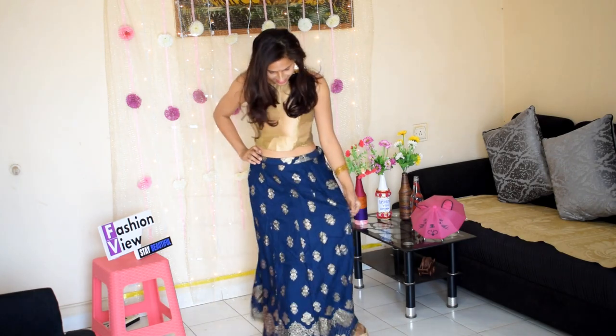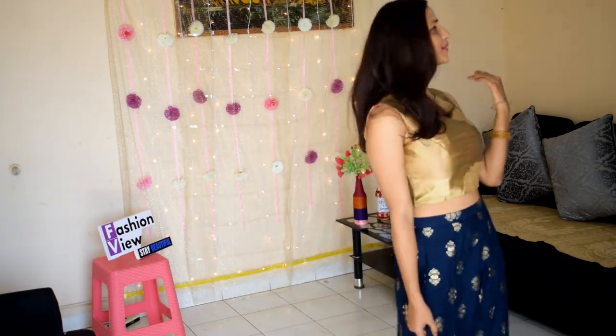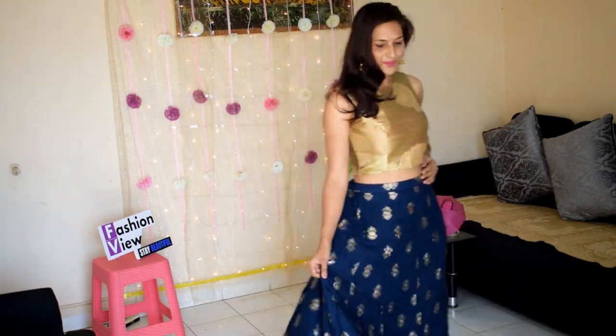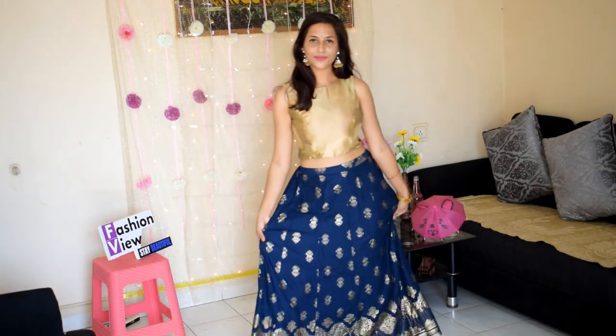Mujhe is skirt ka pattern bahut pasand hai aur jo design hai aur print hai woh bahut pasand aaya. Maine iske upar jo cropped top pehna hai, crop top is type ki skirt ke upar pehna ja sakta hai. Aap apne look ko complete kar sakti hain, bahut accha lagega. Yeh bahut hi acchi skirt hai, aapko zaroor try karni chahiye. Iske upar aap koi bhi kurti ya printed top bhi pehen sakti ho, woh bhi bahut accha lagega.